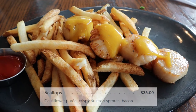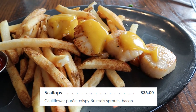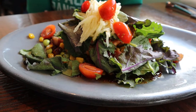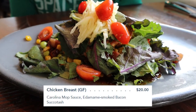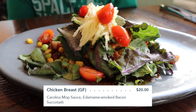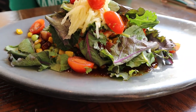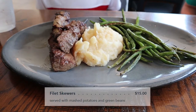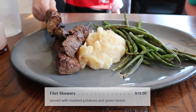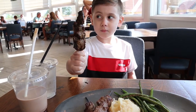Here's my entrée — I got the scallops with fries as my side, and those scallops are huge. You get four of them too, which is awesome. Melissa got the chicken with Carolina mop sauce and succotash, which has edamame, corn, and bacon. Connor got the steak with mashed potatoes and green beans. All of it was fantastic.